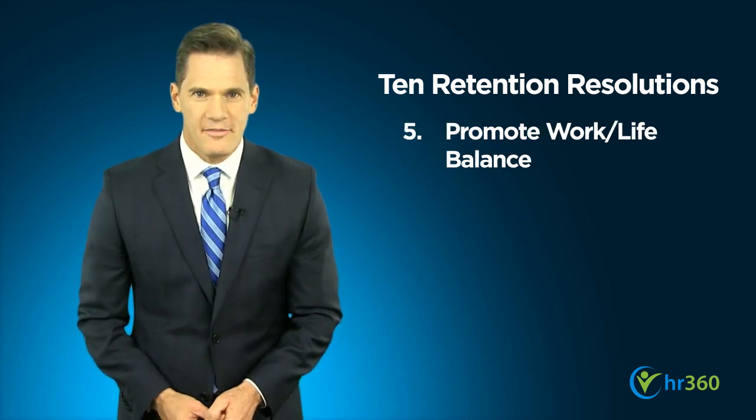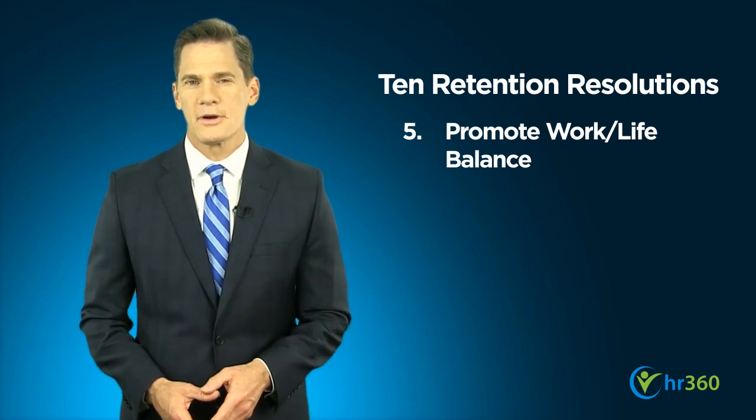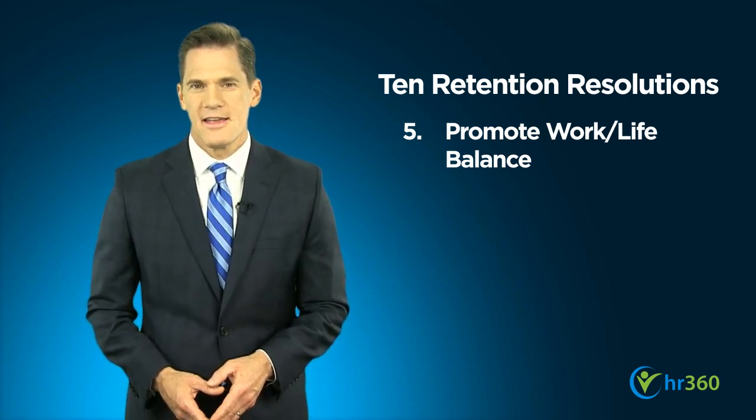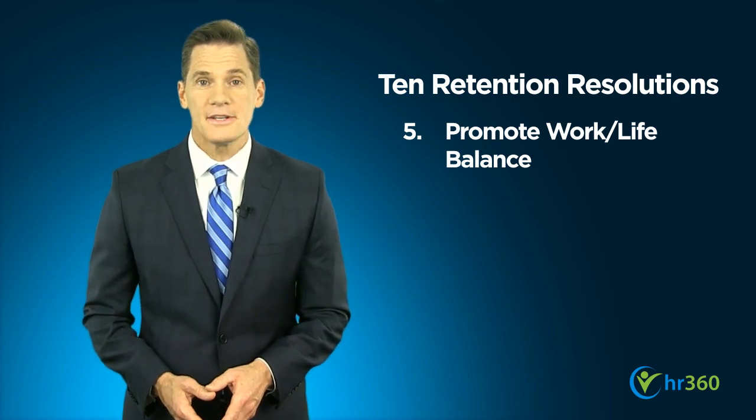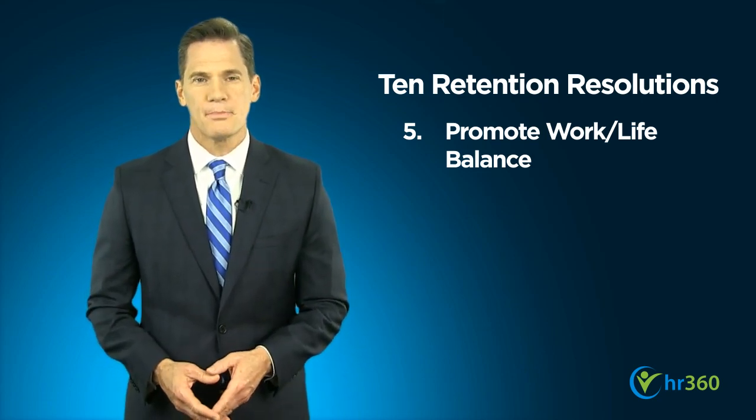Put a priority on work-life balance for your employees. This can take the form of flexible work hours or even the ability to work at home for some positions. As you structure your paid time off policies, make sure to allot discretionary time that employees can use to manage personal issues.